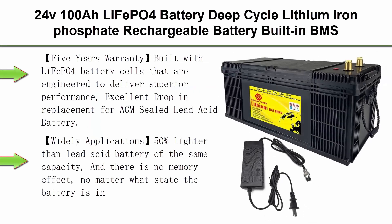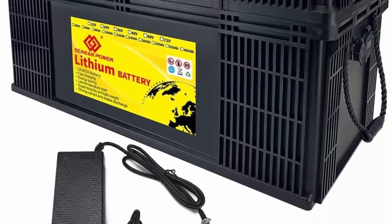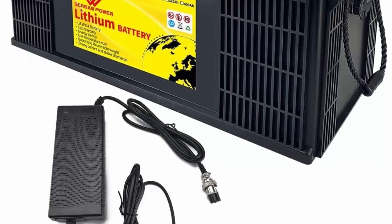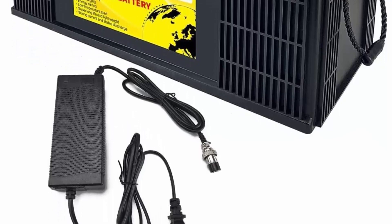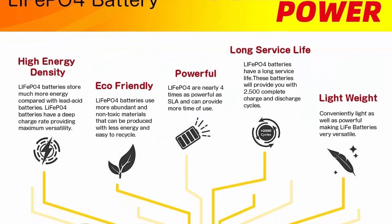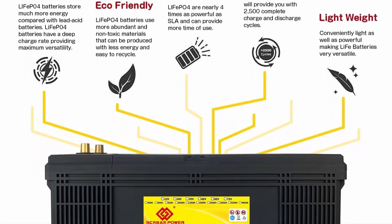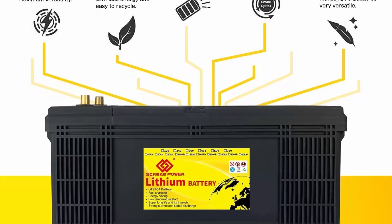Top 5: 24V100Ah LiFePO4 deep cycle lithium iron phosphate rechargeable battery with built-in BMS protecting charging and discharging. High performance for golf cart, EV, RV, solar energy storage. Built with LiFePO4 battery cells engineered for superior performance, excellent drop-in replacement for AGM sealed lead-acid batteries. Lasts 8 to 10 times longer than standard lead-acid batteries. Products have a 10-year service life with a 5-year warranty.